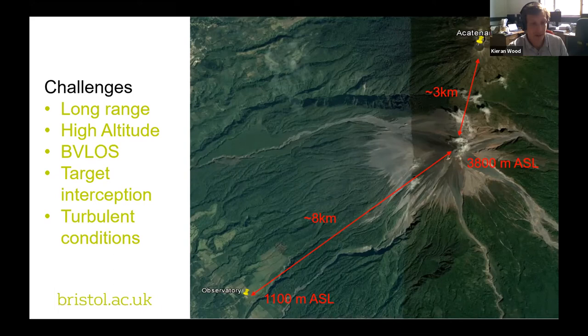Similar to nuclear sensing, there isn't one drone that suits all situations. We have the fixed-wing Titan, which has had uses in both nuclear and volcanology. There are blue blended-wing-body drones seen in the group photo. And then there are larger and smaller multicopters, both shown carrying gas sensors in these cases.